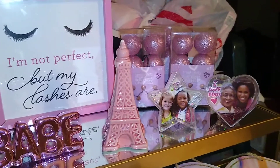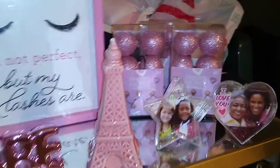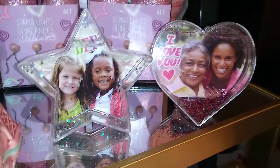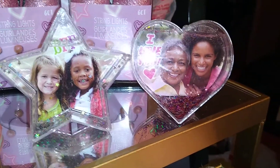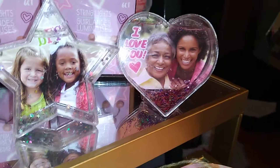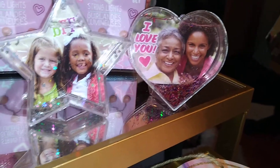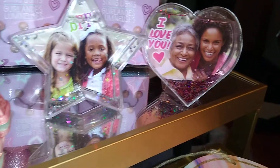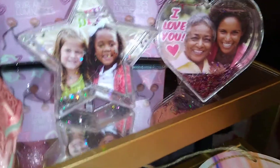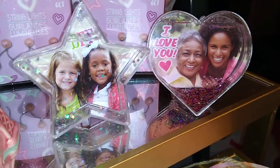I found these little acrylic picture frames that are really cute — this one is a star and this one is a heart. It has a template on the back: you take your picture, use the template as a guide, cut your picture out, and put it behind there so you see these beautiful people through the shape.